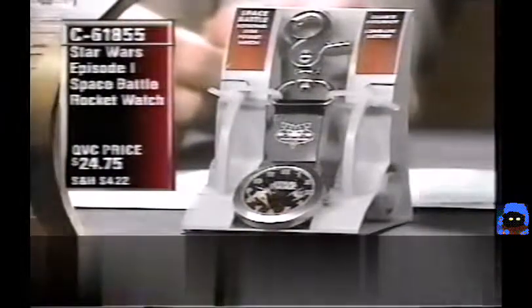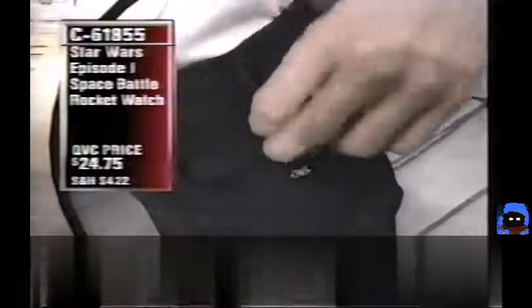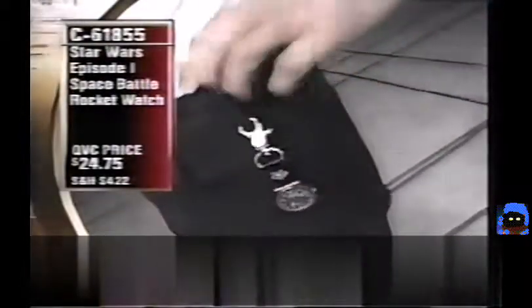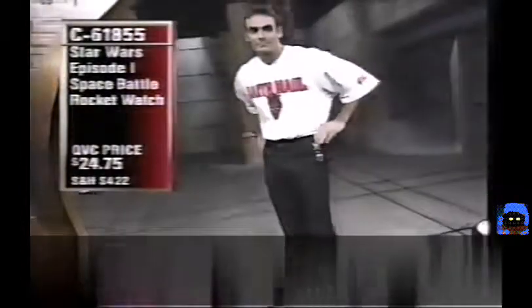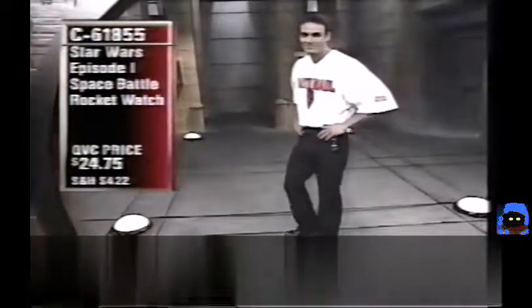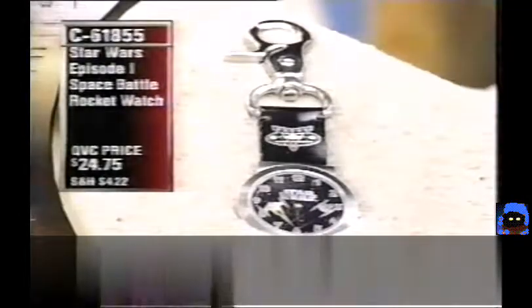These are very cool to wear with jeans — all jeans have that fifth pocket. They're extremely popular and going very fast. It's one of the new things in our two-hour collectible show — very different, a lot of fun.